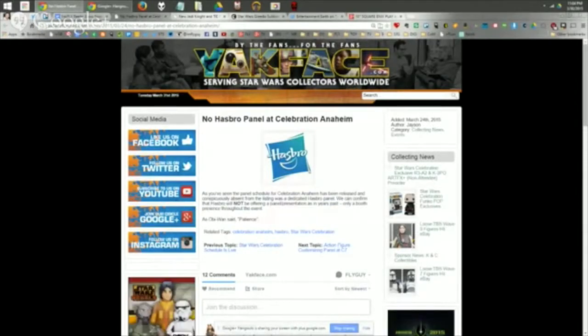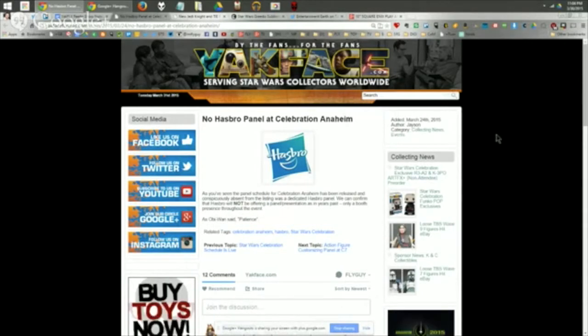Next up: Hasbro at Celebration. After inquiries from several sites, they confirmed they will not be having a Hasbro panel at Celebration Anaheim — which is unusual, since they've had presentations at prior Celebration events. It's a bit disappointing, but as Obi-Wan would say, patience. There's so much stuff coming from a new movie; I'm all for saving it up so we can be amazed in the cinema and then go buy the toys without being spoiled.